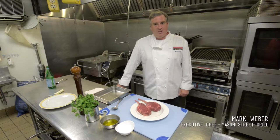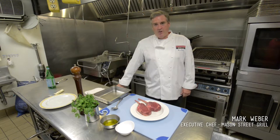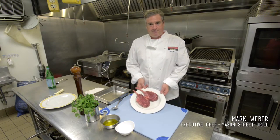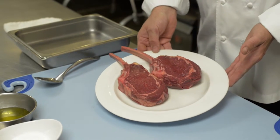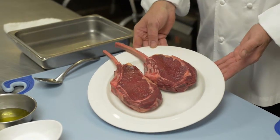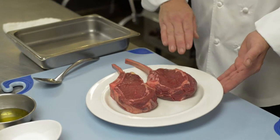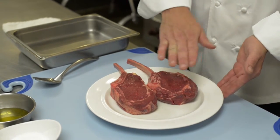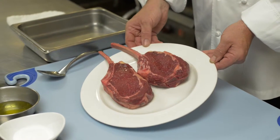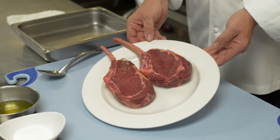Hello, I'm Mark Weber, executive chef at Mason Street Grill. Our straight to the plate August feature is North Star Bison from Rice Lake, Wisconsin. So what we have here is a 16 ounce cowboy steak, or a bone-in ribeye. As you can see, there's a small amount of cap fat, but most of the meat is fairly lean, and that's pretty indicative of a grass-fed and grass-finished bison.